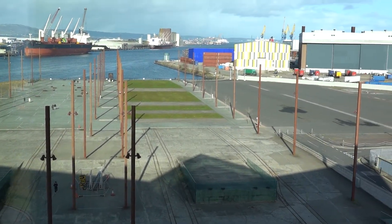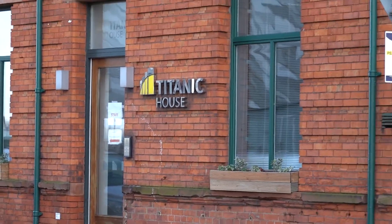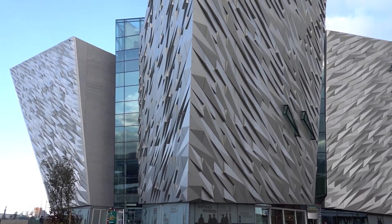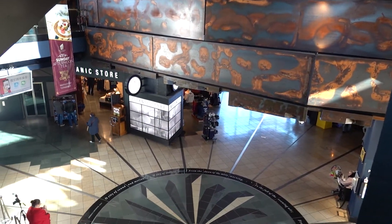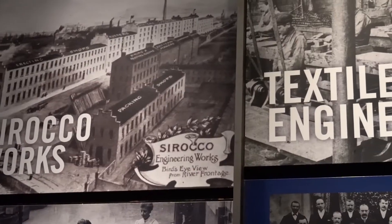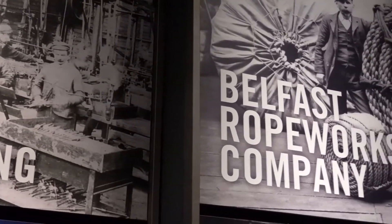Titanic Belfast is located 100 meters in front of where Titanic's hull was constructed and launched. To its right is the drawing office where she was designed, and to the left is the Victoria Channel from where she first set sail. The external facade replicates four 27-meter or 90-foot high halls. Titanic Belfast is an iconic six-floor building featuring non-interpretive and interactive galleries. It took us probably an hour and a half, maybe two hours, to go through the entire gallery — I think there are nine galleries.